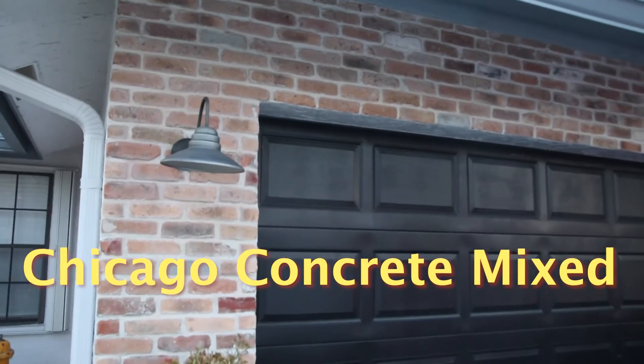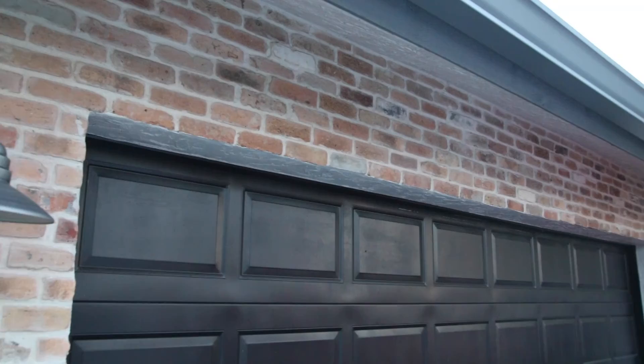Introducing Concrete Chicago Concrete Mixed Brick Veneers. Hi, my name is Laszlo. I am the owner of Morton Stones. In this video we would like to show you the detailed textures and colors of our thin brick veneers.